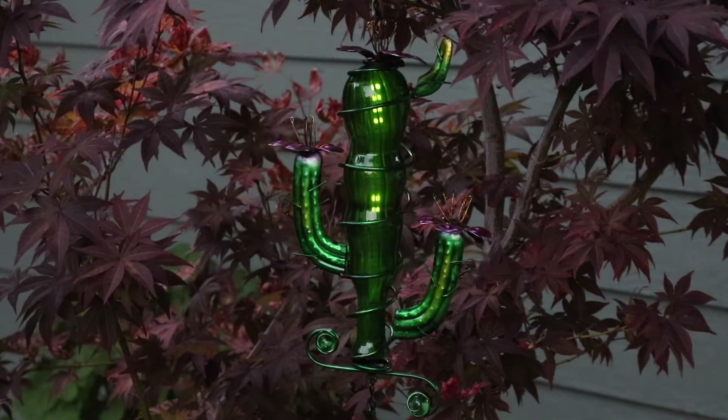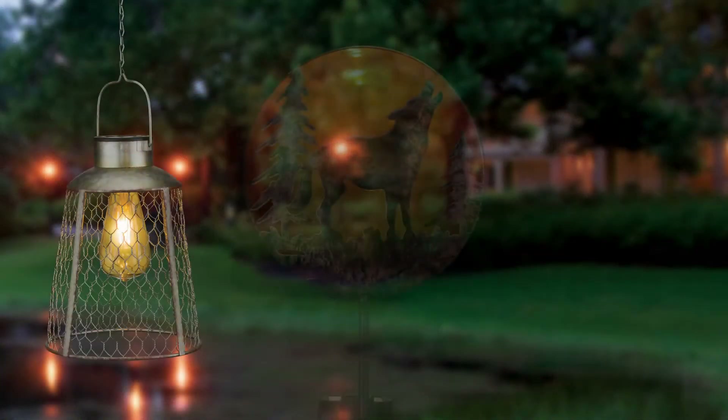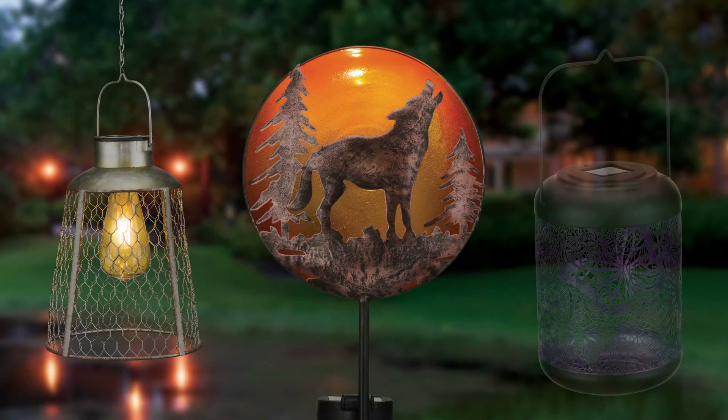Our variety of solar products is truly unrivaled. We have three main categories: hanging lanterns, solar stakes small and large, and tabletop designs.